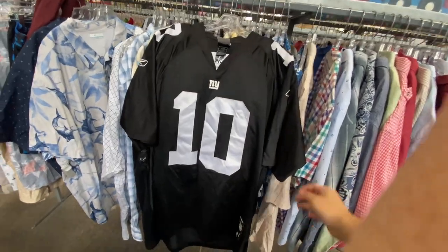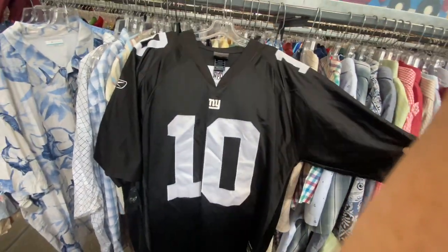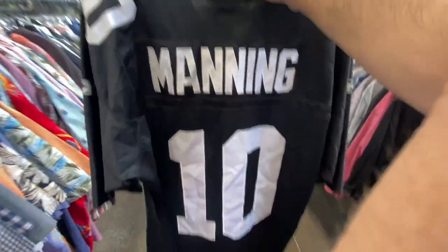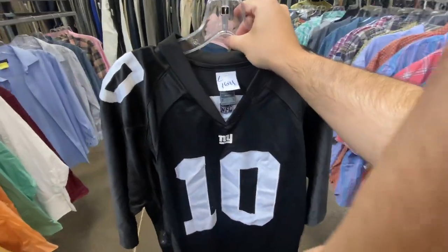Found this Eli Manning jersey — all black, kind of a rare one to find — for $17. The only other one I could find was listed for $150 on eBay with about 13 watchers. I'm probably gonna see if my friend wants it first, and if not, I'll buy it to resell. He's a New York Giants fan for some reason.